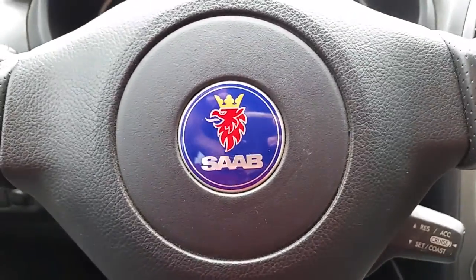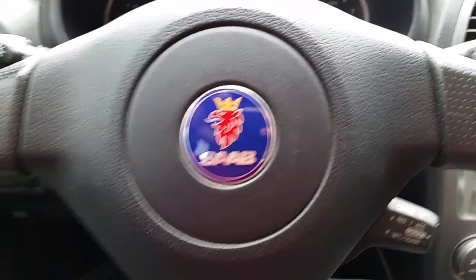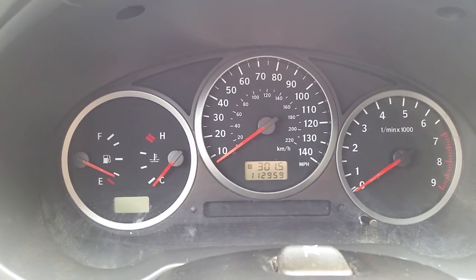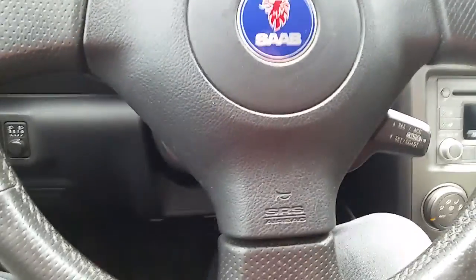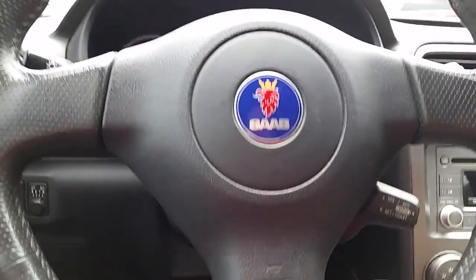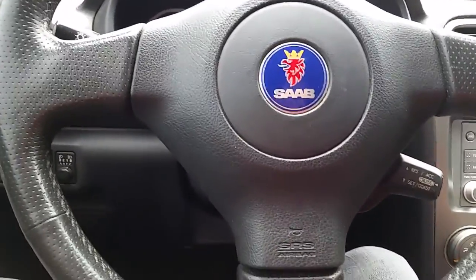Here we are with the 2005 Saab 92X Aero, otherwise known as the Saaburu. This car currently has almost 113,000 miles on it. I've owned it for the past three and a half years and I've really enjoyed it. It is a nicer Scandinavian-looking Subaru WRX wagon, and I wanted to walk you through a few things as I'm planning on selling it soon.